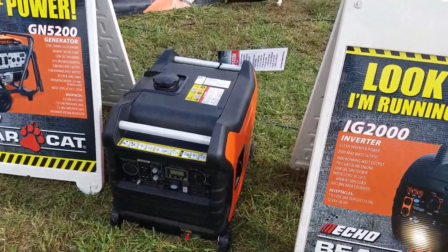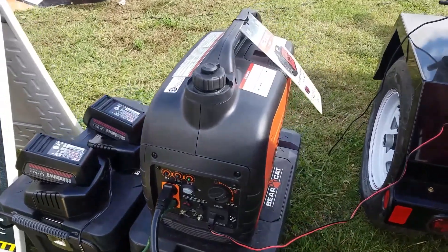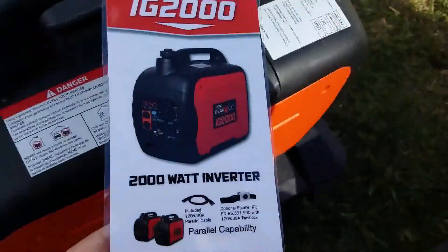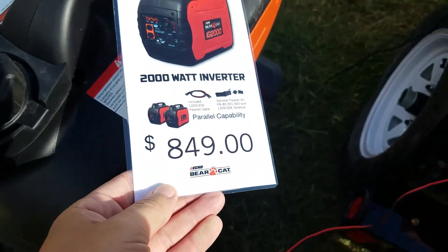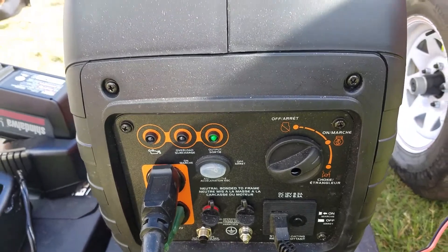This is the F3500 — that's the one with the wheel setup — but this model is for your RVs and stuff like that. It's so quiet. And the price is $849 with a three-year warranty on the Echo.